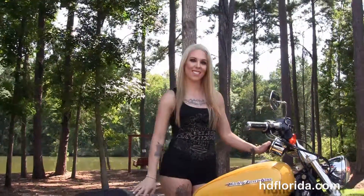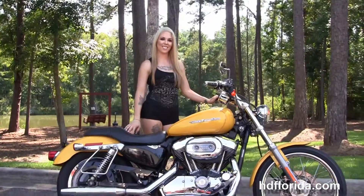We've financed used Harley-Davidsons up to 72 months and Tara's going to fire it up for us. Here at the world famous Harley-Davidson of Florida, all the bikes are fully serviced and safety inspected.